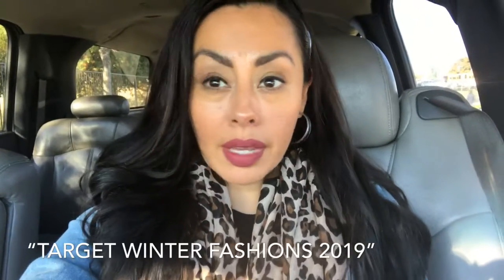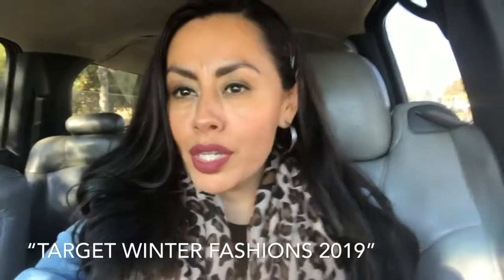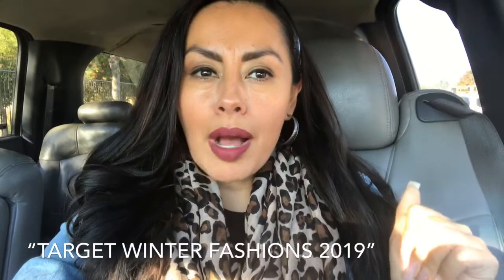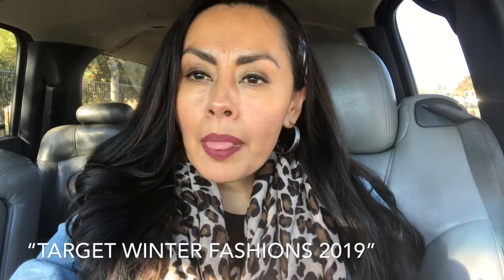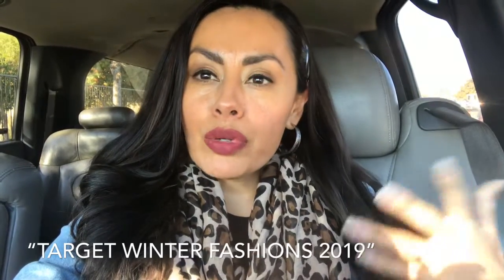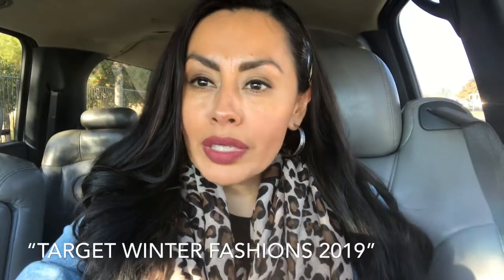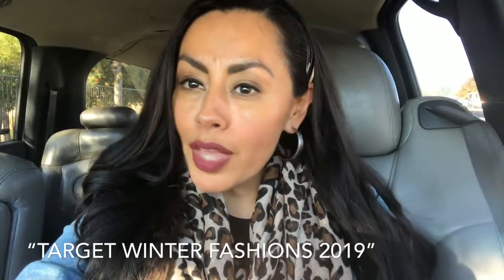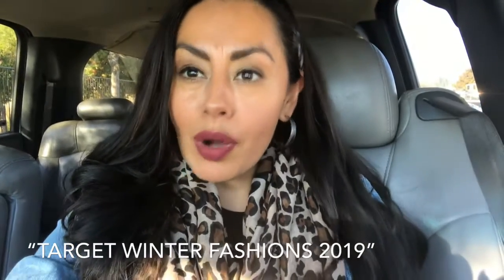Hey guys, this is your girl Joanna back with another YouTube video. Thank you so much for tuning in again. If you guys haven't subscribed, make sure to do so and turn on your post notifications. Can you guys believe the year is almost over? Anyway, today I'm going to be doing a Target winter fashion try-on haul. I go to Target and show you their latest winter fashions, try some on, buy a couple things, and show you what's available so you know what to get when you go.